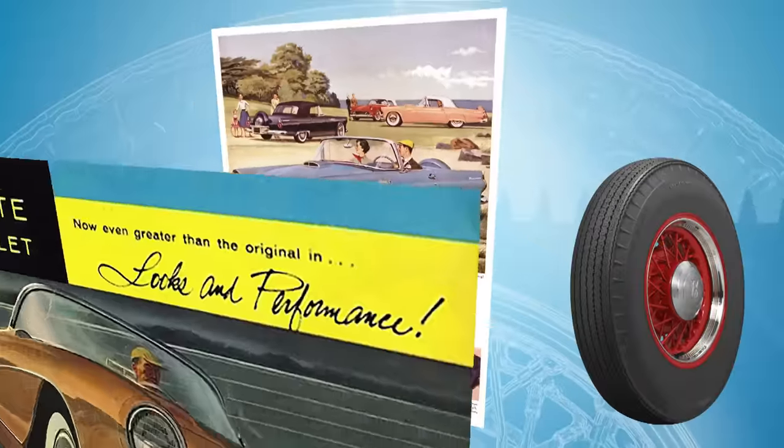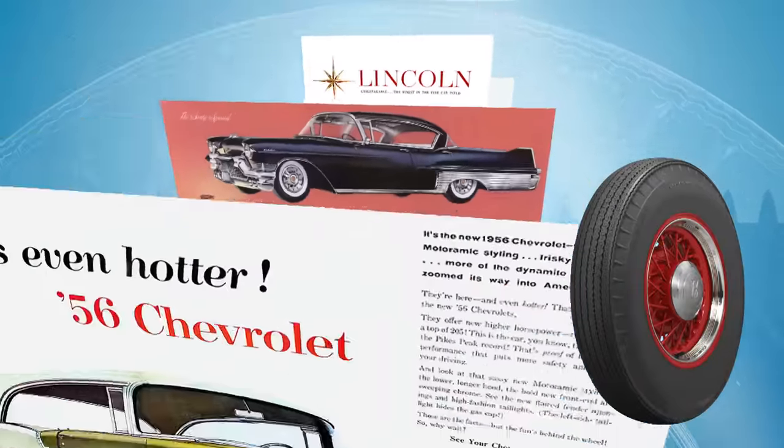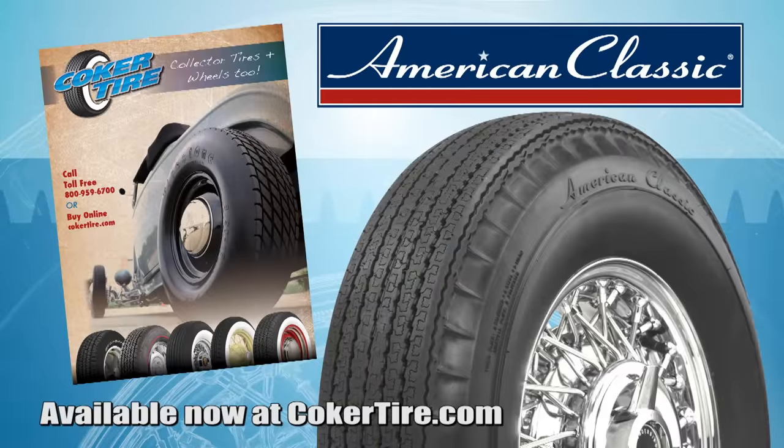Fitments include Ford Thunderbird, Chevrolet Corvette, Buick, Lincoln, Cadillac and much more. You can find all nine sizes in black wall and wide white wall at CokerTire.com.